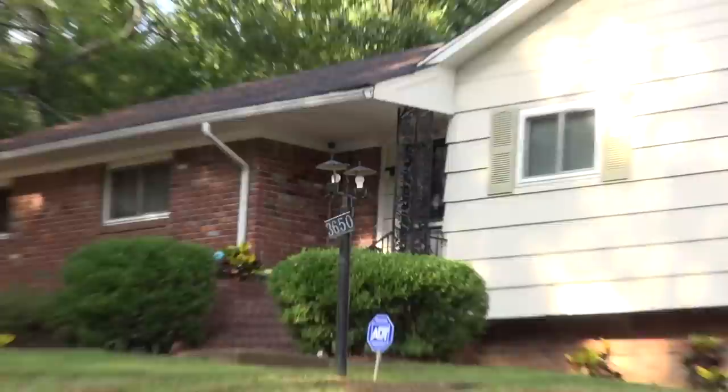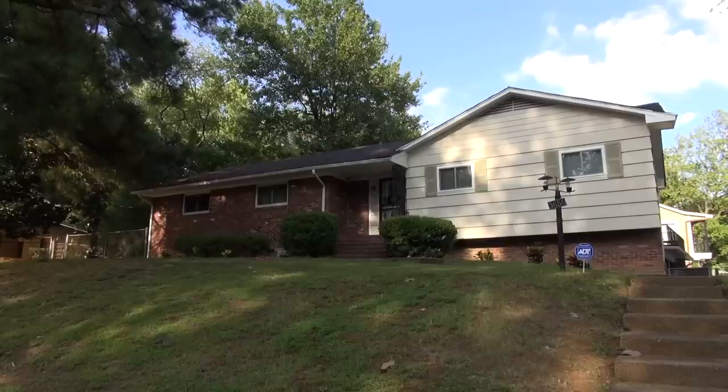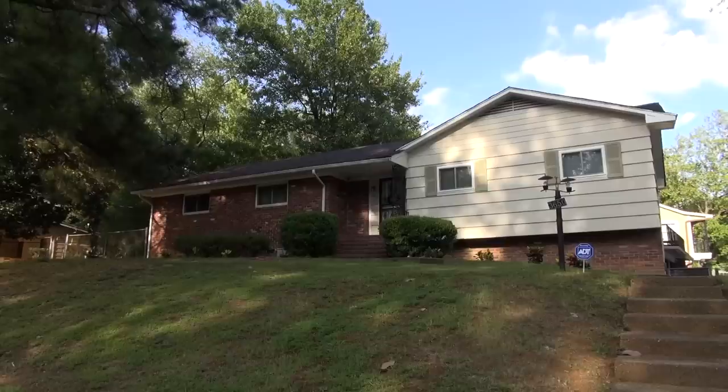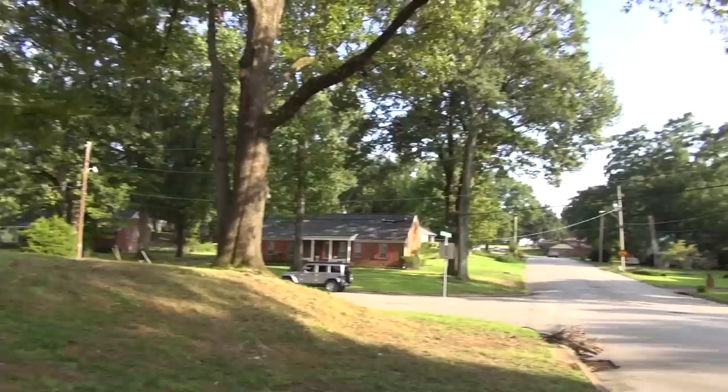I'll show you a picture of Vernon and Dee and Priscilla right on that porch right there. So this was the house prior to the Dolan Street house, which is on the side of Graceland.